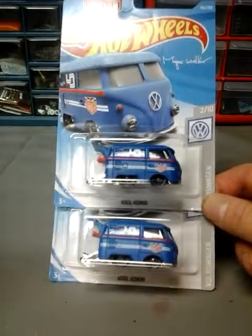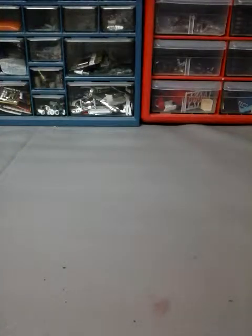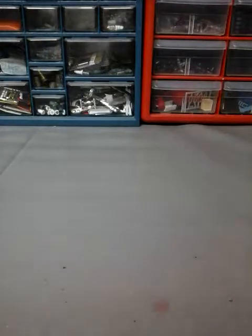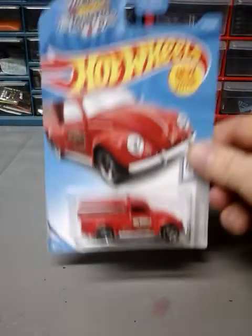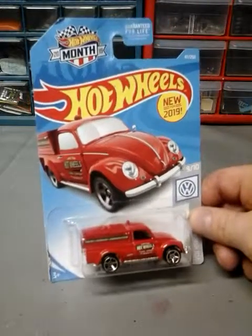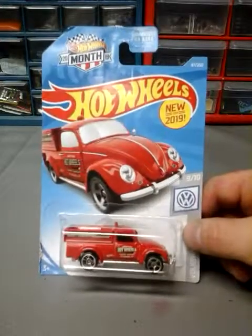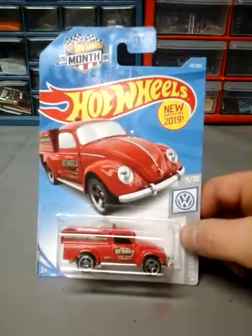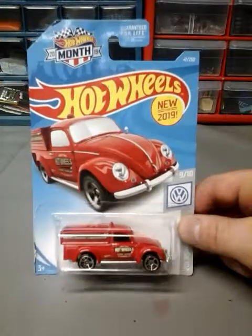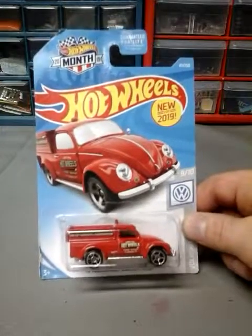Next up is the 49 Volkswagen Beetle pickup in red. The blue one — I like the blue one better because it has a little sparkle to it, but the red one isn't too bad. The red one looks more like a fire truck sort of. I like that one, it's pretty cool.